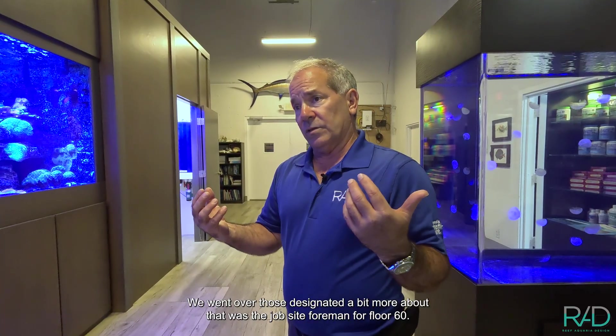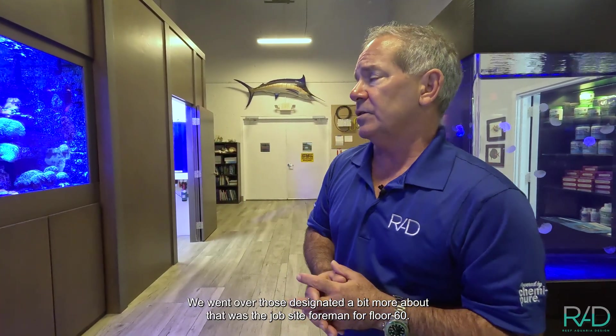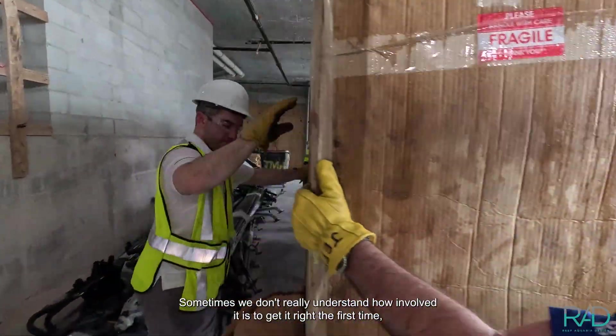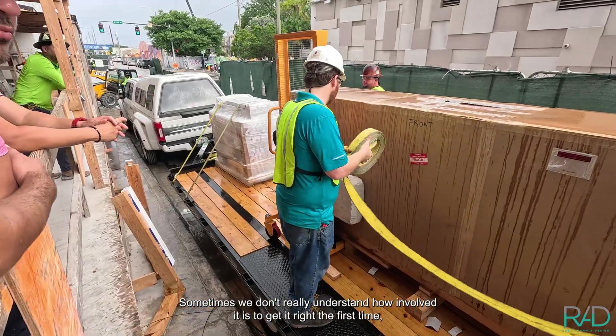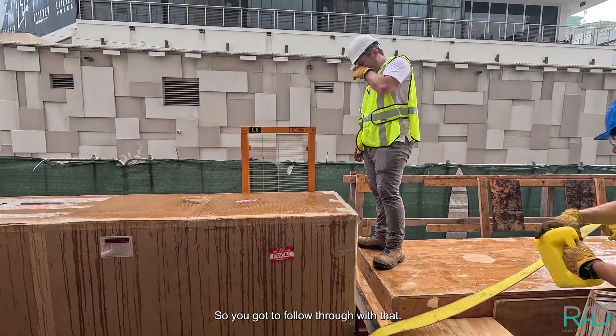We went over the details and designated a bit more about that with the job site foreman for floor 60, and that's progressing well. It just takes a lot of communication — sometimes we don't really understand how involved it is to get it right the first time. It isn't like you just show up and magically everything's there, so you've got to follow through.